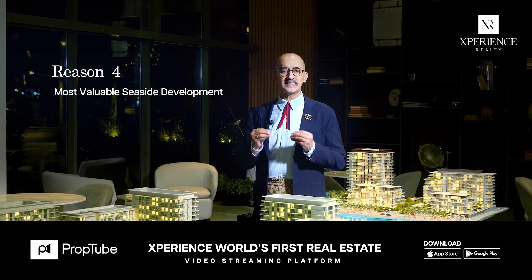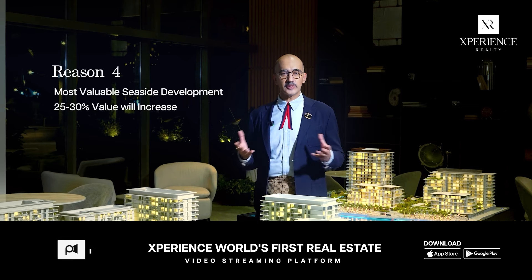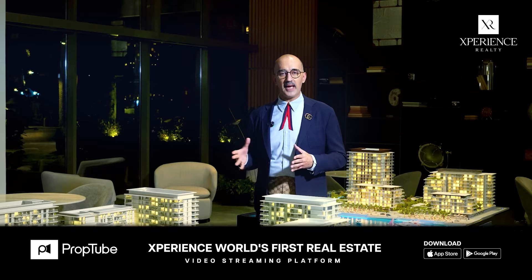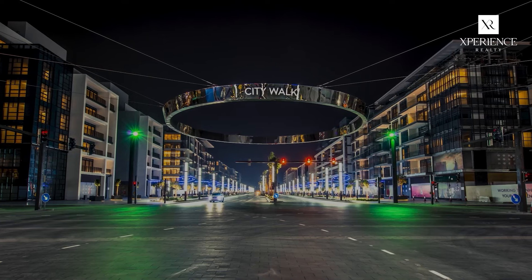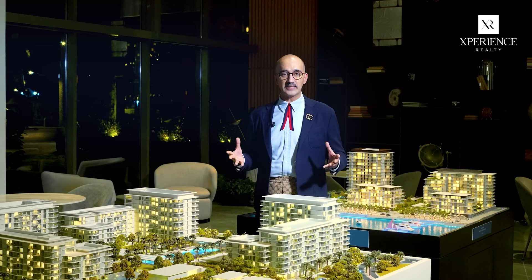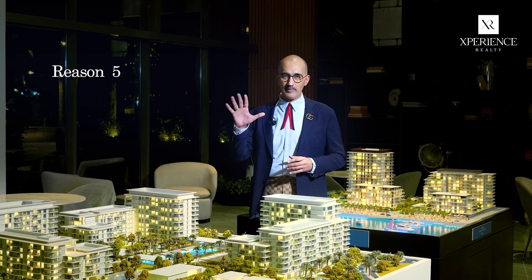Reason number 4: most valuable seaside developments command a premium which could be as high as 25 to 30%. If we compare this development to the nearby City Walk — which is not a waterfront community and has reached 3000 to 3500 dirhams per square foot — then we can deduce the growth trajectory is going to be solid.